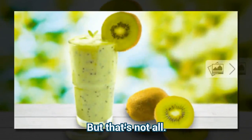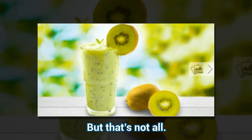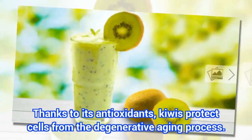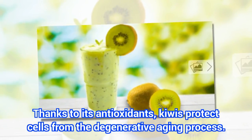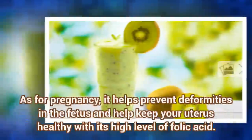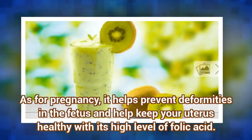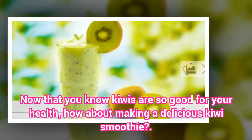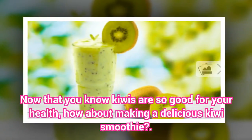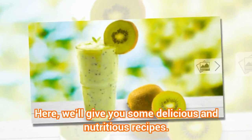But that's not all. Thanks to its antioxidants, kiwis protect cells from the degenerative aging process. As for pregnancy, it helps prevent deformities in the fetus and helps keep your uterus healthy with its high level of folic acid. Now that you know kiwis are so good for your health, how about making a delicious kiwi smoothie? Here, we'll give you some delicious and nutritious recipes.